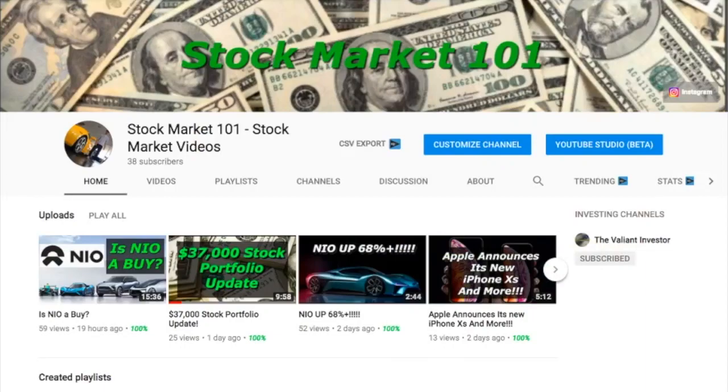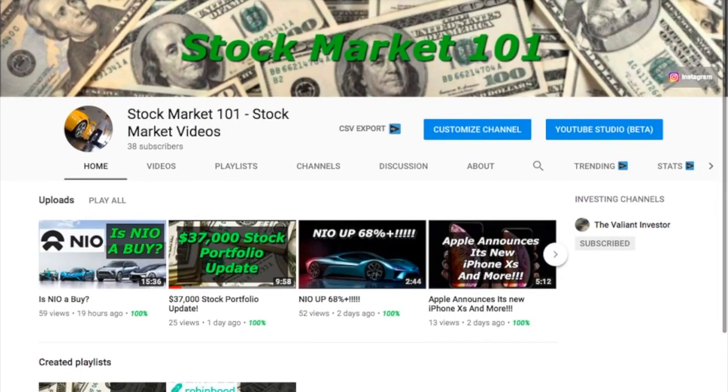How's it going everybody, this is Lise from the Stock Market 101 channel. I hope you guys are having a great day. Today we're going to go over my Robinhood portfolio for this week and see how it did.